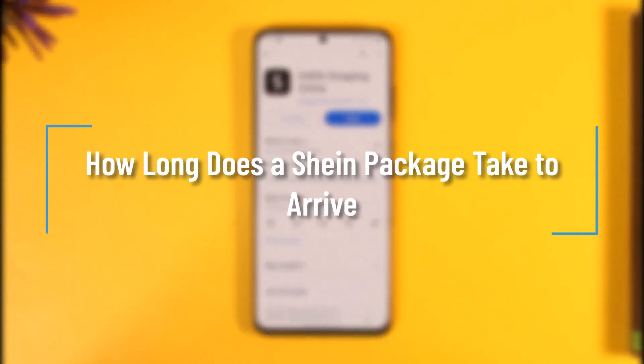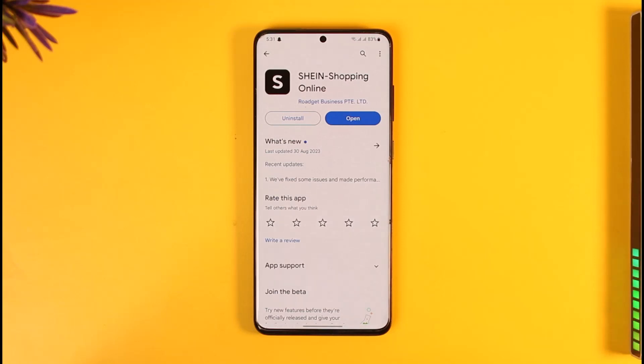How long does a Shein package take to arrive? Hi everyone, welcome back to our channel. In today's video, I'll guide you on how long a Shein package actually takes to arrive, so make sure to watch the video till the end.